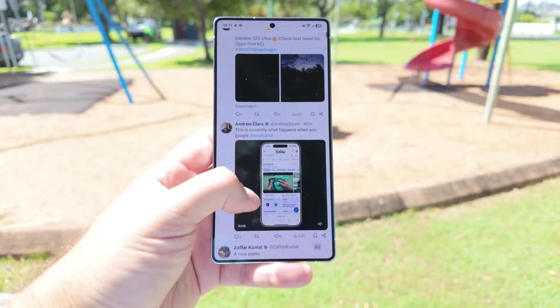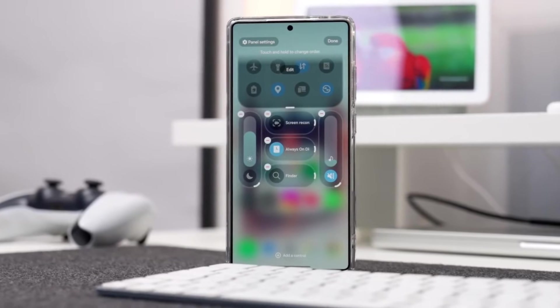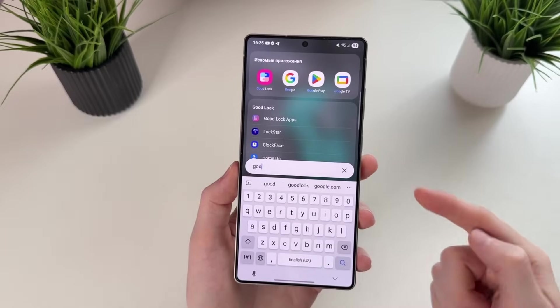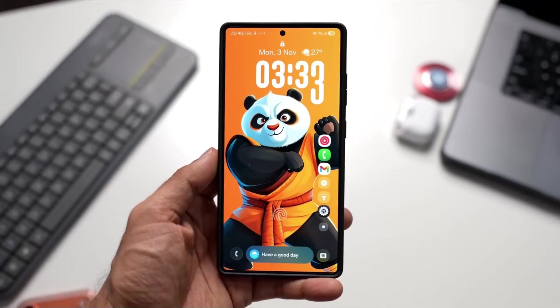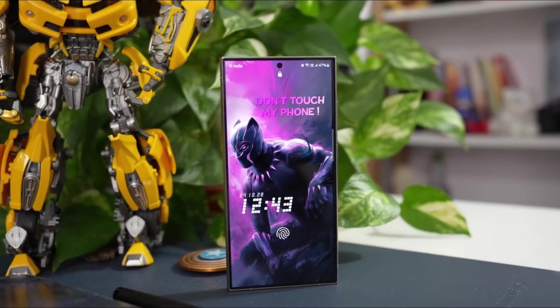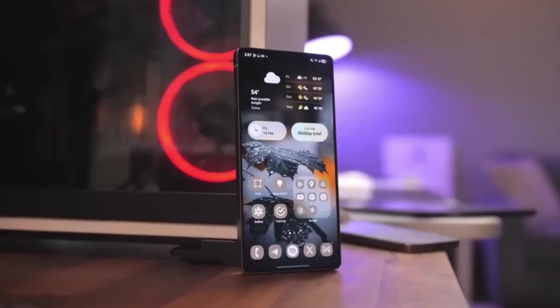Lock screen personalization becomes more intelligent as the system automatically positions clocks and widgets around people, pets, or key objects in wallpapers, ensuring nothing important is blocked. The always-on display benefits from smoother transitions, smarter refresh behavior, and improved battery efficiency, making it both stylish and practical.